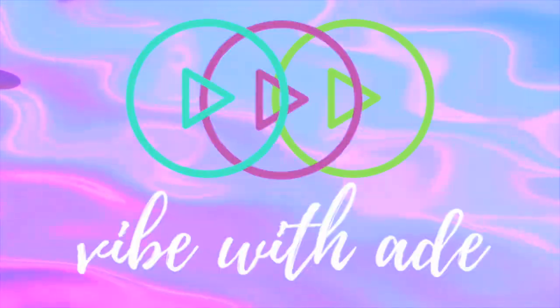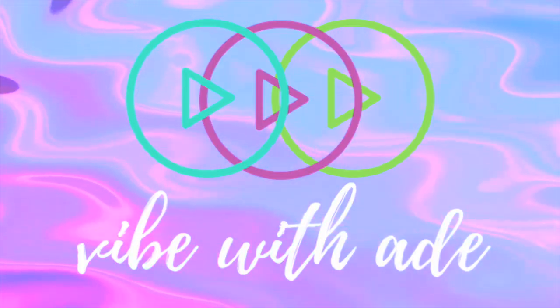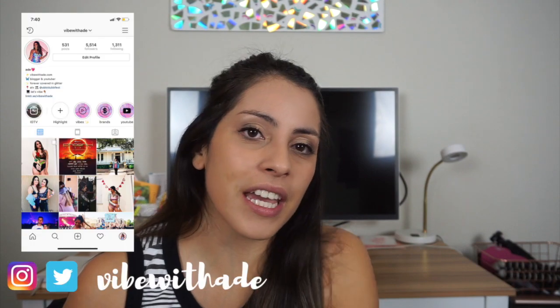Hey guys, welcome back to my channel! Today's video I'm gonna be talking about EDC Las Vegas and answering some of the questions you guys have been dying to know. I went on my Instagram asking questions on my Insta stories: if you are going to EDC for the first time, what questions do you have for me? So I decided to throw all those answers into a video. If you're new here, welcome to my channel - be sure to hit that subscribe button to join the little Vibe Tribe!